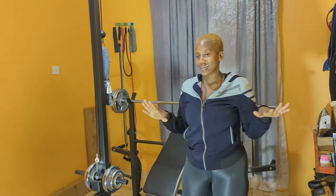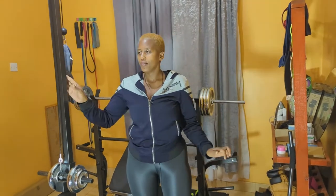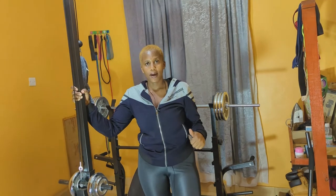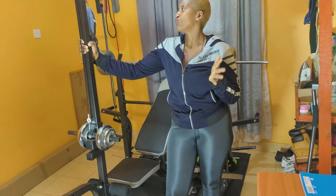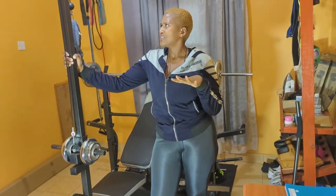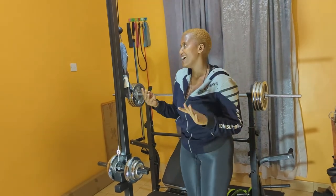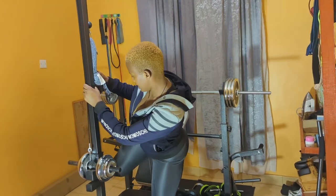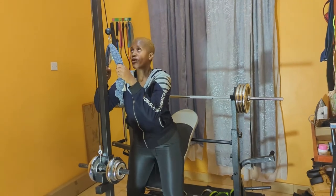This is my gym — this is the gym side. As you can see, we have a simple pulley. When you go to the gym they use commercial ones, but this one you can use at home. You can use it for doing your triceps — let me show you.